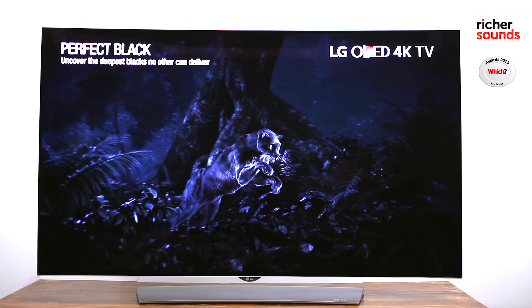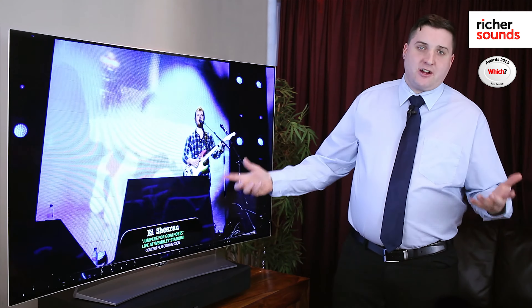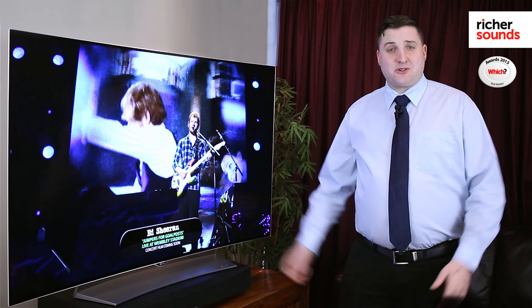Hi there and welcome to the Richter Sounds Exeter branch. My name is Josh and today I'm here to talk to you about the 55EG920V from LG. If you'd like to follow me through to the den room I'll show you in a bit more detail. Here with me today I have the 55EG920 series screen from LG.